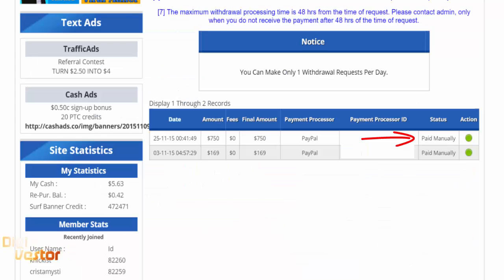When you look back into your My Paying Ads account it will show paid. So ladies and gentlemen, two withdrawals so far. The first one was a $169 withdrawal just to show how to withdraw, there was a video for that, and yep, $750.